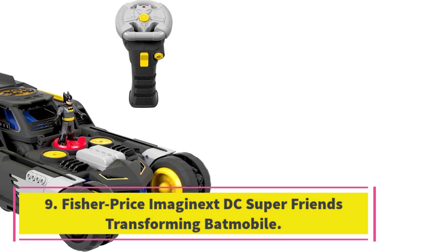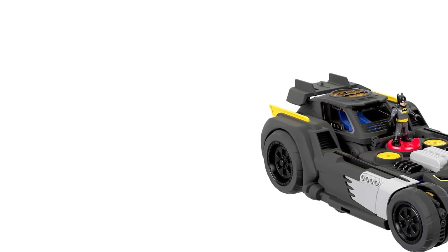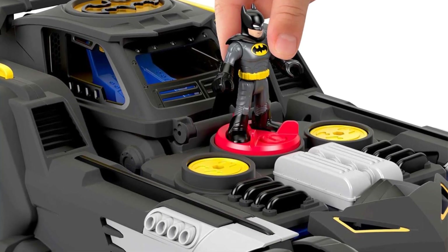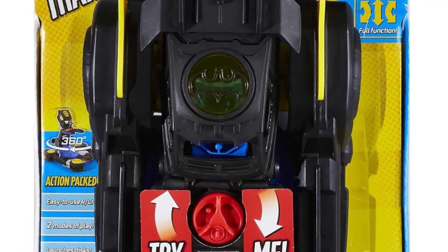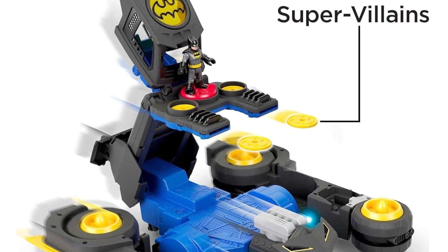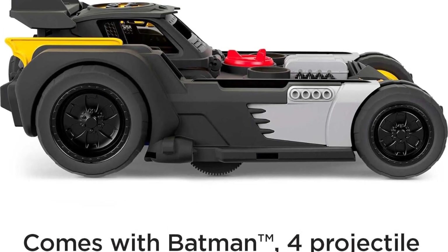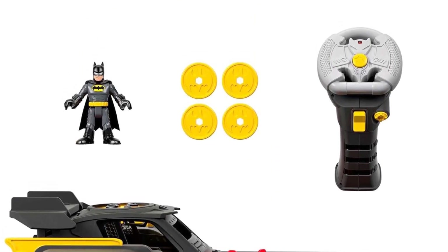Number 9: Fisher-Price Imaginext DC Super Friends Transforming Batmobile. One of our hottest toys of 2019, this car remains a favorite and has a great shot at wowing any Batman fan. It's both a remote-controlled car and a playset, able to be driven around and then parked and transformed into Batman's base of operations. When in battle mode, it can shoot out yellow discs at pretend enemies. A small Batman figure, about 3 inches tall, can ride in the vehicle or be sent on adventures all over the playset. Lights and sounds raise the overall play value, also set off using the remote control. As an RC car, it's reasonably fast and able to spin in a full circle. It's a great toy for a preschooler or elementary-age child who likes imaginative superhero games, but also fun for big kids who just want a cool Batmobile.